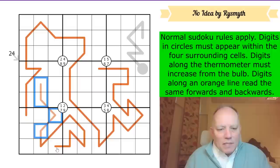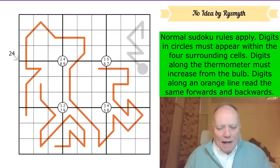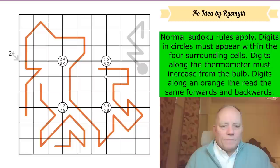Sometimes palindromes are in gray and sometimes in orange, but here the thermo is the gray line and palindromes are orange. The sequence of digits coming from one end of the line will be the same as the sequence from the other end, so those two will have to be the same. Do give it a try on the link under the video - you may judge from the video length how hard I found it. Let's get cracking.